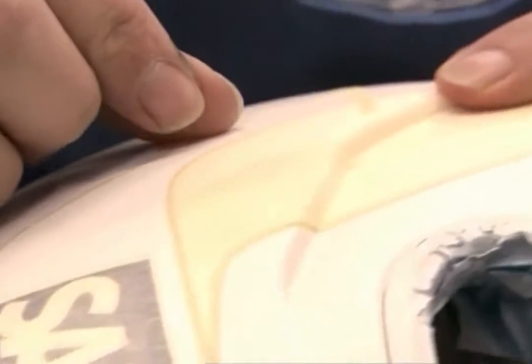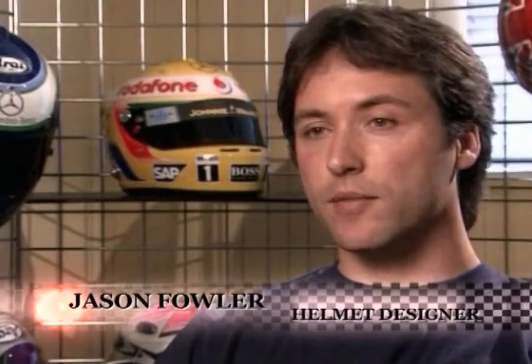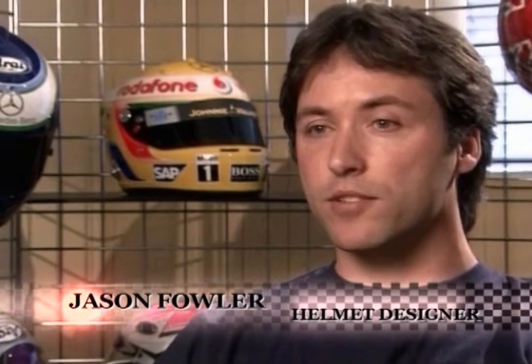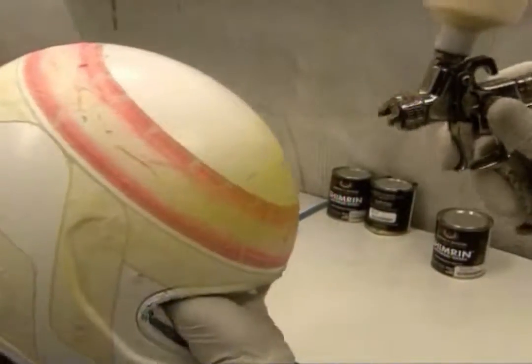We've been painting Lewis's helmets for about eight years now. It started when he was racing karts. He was just starting to hit the big time and winning races, and he approached us to paint his helmets. We were more than happy because we could see he was a driver that was going to go far. His original design was done by his father, who wanted something to stand out on the track.